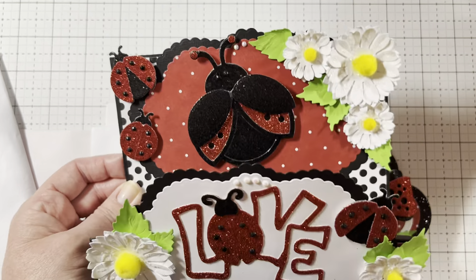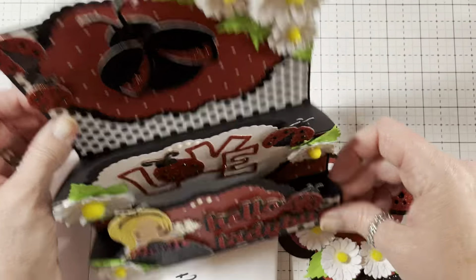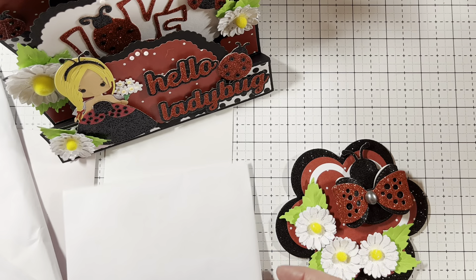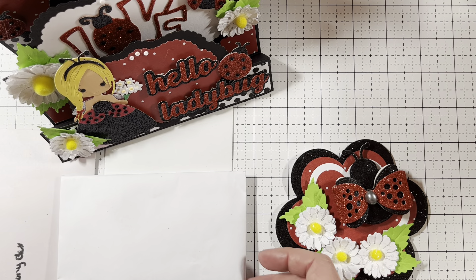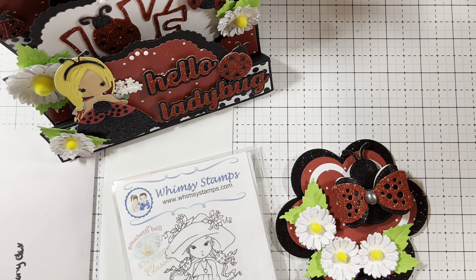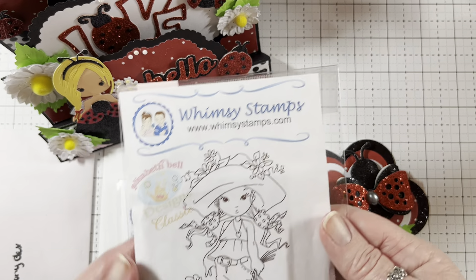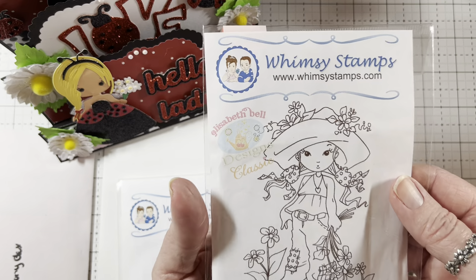Oh my goodness. Look at her, she's so cute with the flowers. I love it. Oh my gosh, I'm going to put it up here above me so I can look at it. It's going to be on my marker stand. This is adorable. This must have took you forever. That is so stinking cute. Can y'all still see that?